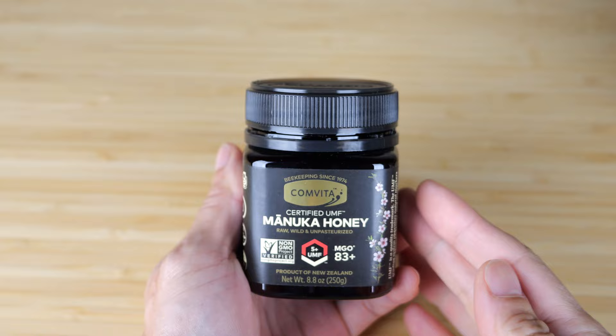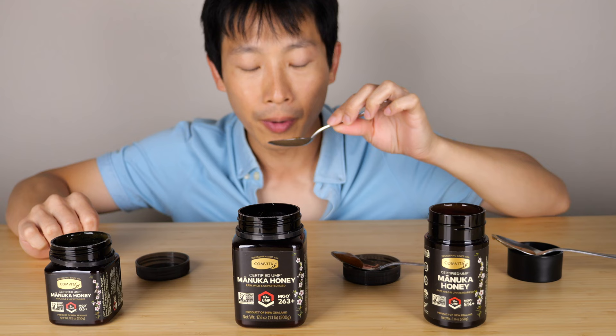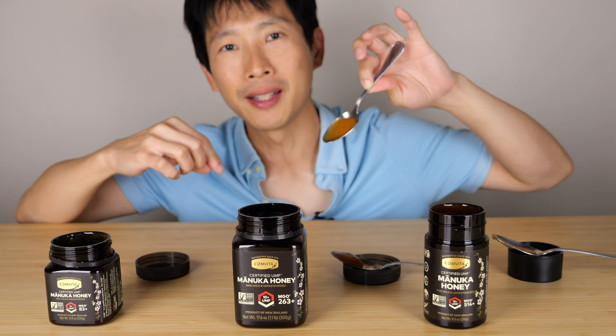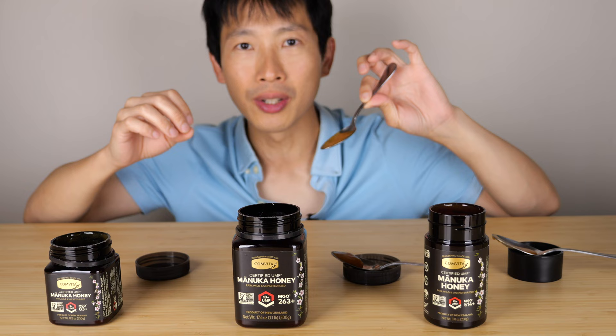Now I'm going to begin with the 5 UMF. Regular honey is not as cloudy — Manuka honey looks kind of cloudy but still flows. Can I smell a special floral thing? Not too much. It tastes really sweet, tastes like honey. You can actually taste the texture that makes it cloudy; it feels like there's some slight crystallization, but it doesn't crystallize the whole thing.